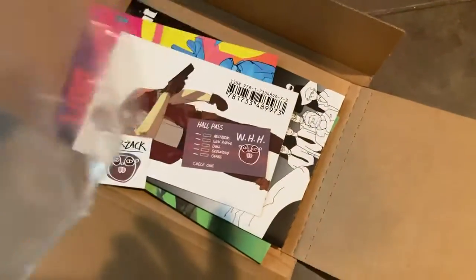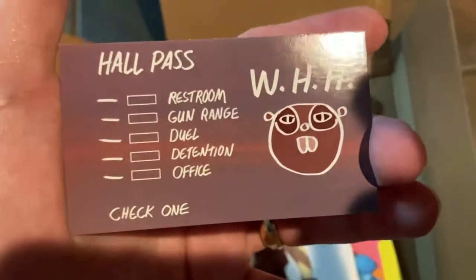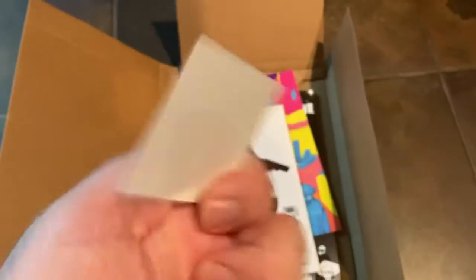There it is. We get some stickers in here. Let's go ahead and pop things open. We have the Hall Pass. The book takes place in a school — with high school kids — so that makes sense.